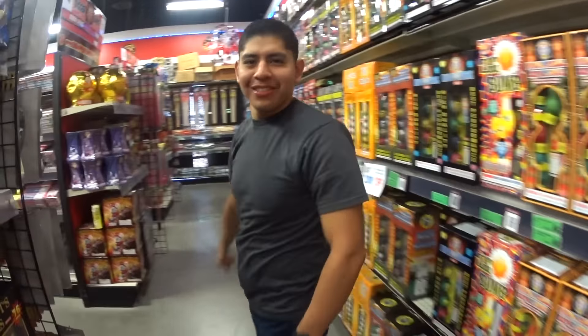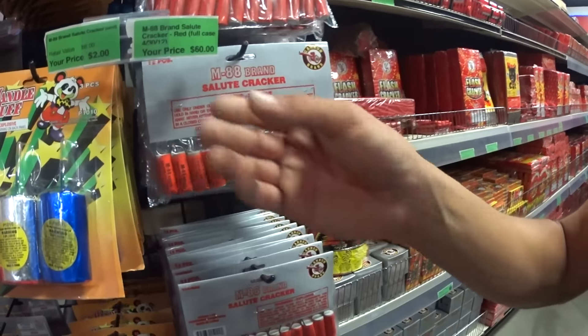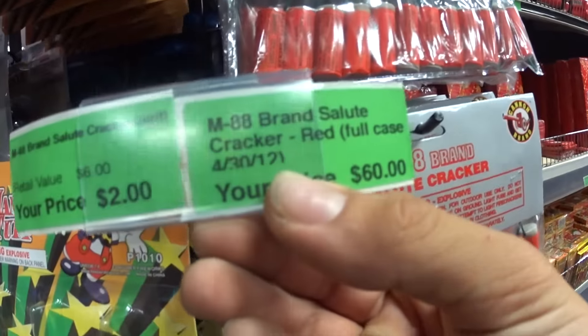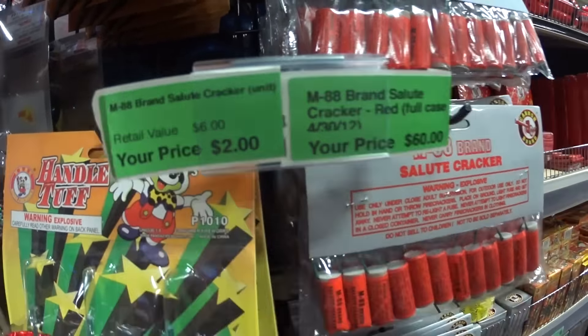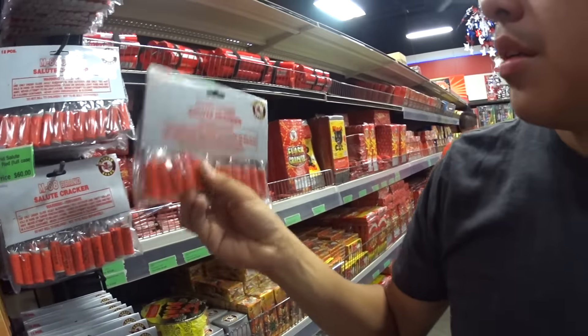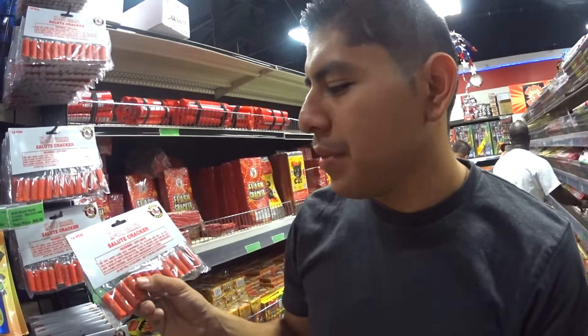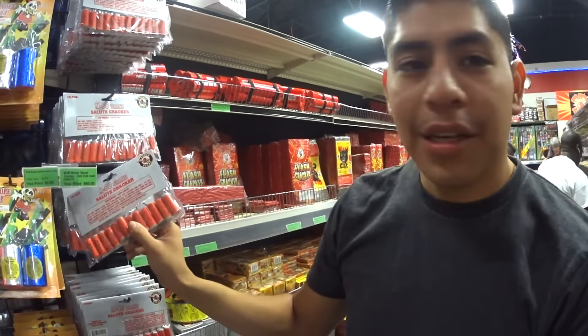Let's go look at rum and candles. Firecrackers — check this out. You get Salute M88 brand Salute Crackers for $2 apiece. You get these for $2 guys. I'm sure I did a video on this, but I did it on those alien brand ones, so these are pretty cool. I do recommend these — $2 apiece or get the whole case for $60, and you get a lot of these.